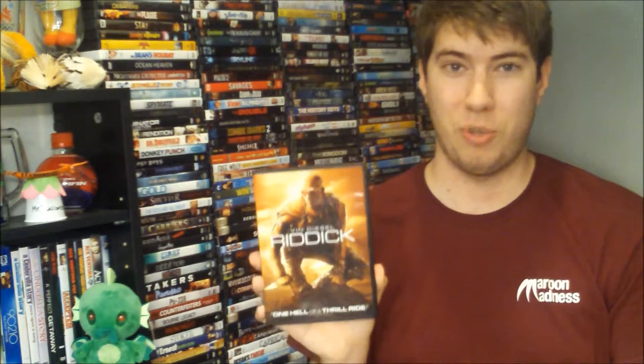Next is Riddick with Vin Diesel. This is just the DVD version. I have not watched this either, but I own Pitch Black, which I know is a prequel to this. My aunt actually went and saw this movie in theaters and she said it was really good, so I thought I'd give it a try. That was also $5.